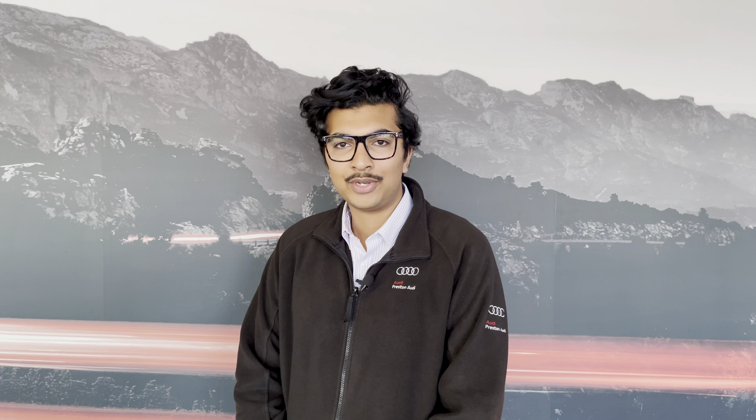Hello, my name is Habib and today I'm going to be taking you around this brand new Audi. This is the brand new Audi Q7 Black Edition. This model has a 55 TFSI engine, Tiptronic gearbox and Quattro four-wheel drive system.